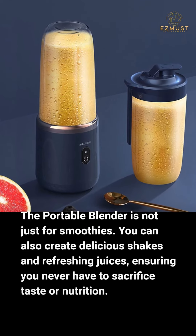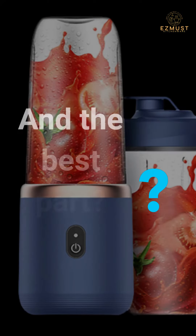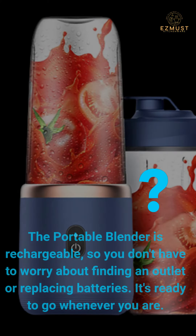And the best part — the portable blender is rechargeable, so you don't have to worry about finding an outlet or replacing batteries. It's ready to go whenever you are.